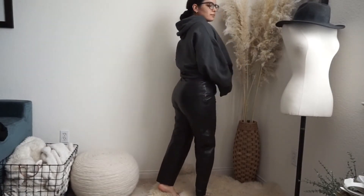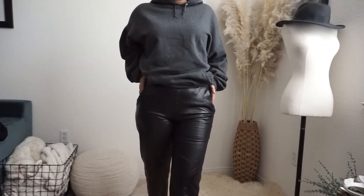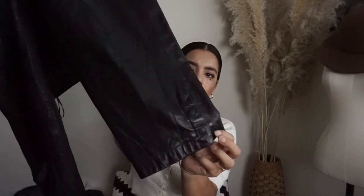These leather pants are so buttery soft — I was so excited I got them and that they actually fit. It's a little harder for me to find items because I'm a bit bigger on the lower half, but these leather pants fit me like a glove. They don't have any stretch so they're not the most comfortable, but they look amazing. They have a seam detail right here and a really cool button detail, which I thought was super cute. They're vintage, full leather, and I'm really excited to style them this winter.